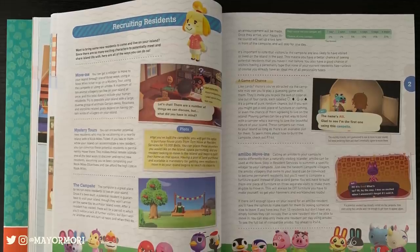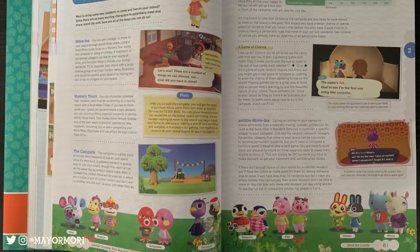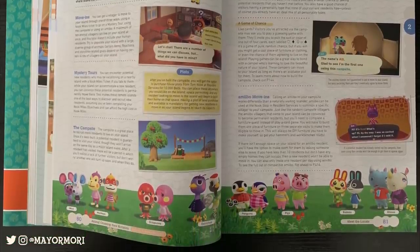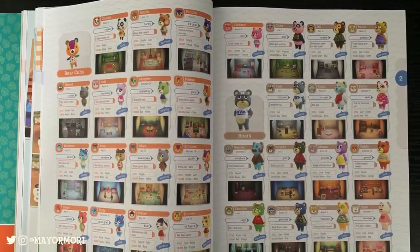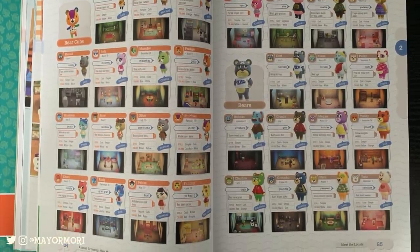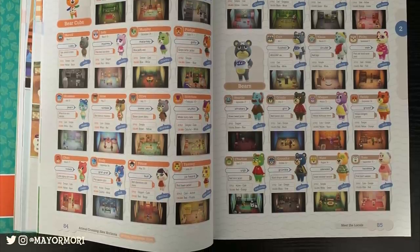It's really difficult to know exactly what to show you, but the guide has a section on pretty much everything. Here we can see it talks about mystery tours and the campers, then it moves on to a whole section dedicated to showing every single villager currently available in New Horizons. You'll get to see what their house starts off looking like, their default saying, and stuff like that — again, super useful.